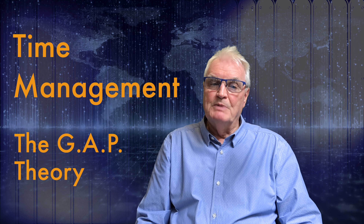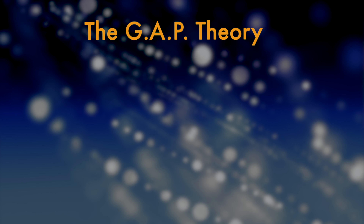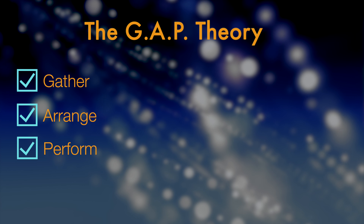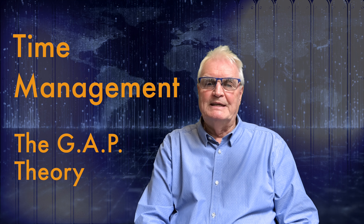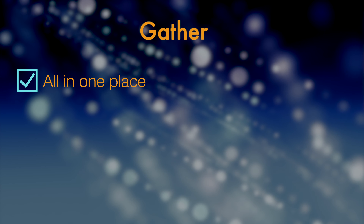I use the phrase GAP, as you may have guessed. These are the three words that explain that activity: Gather, Arrange, and Perform. The real secret is all in the first word. You gather everything as a note, all in one place, as you think of it.